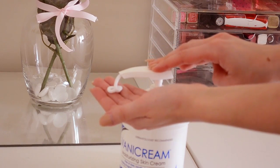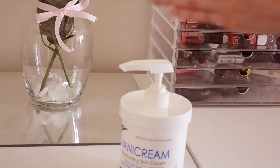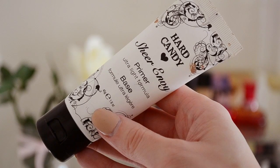This right here is hands down the best moisturizer I've ever used for my face — it's the Vanicream. I use that and then I put my primer on. This is the Hard Candy Sure Envy Primer and I just blend that right into the skin. This will hold the foundation on longer.